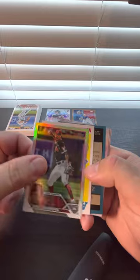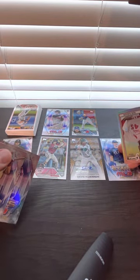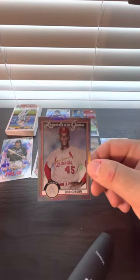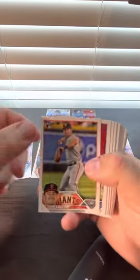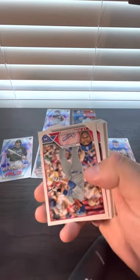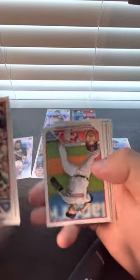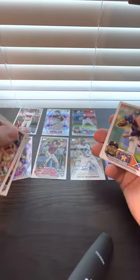Going to have a couple of inserts here — a rookie insert, two of them. And we got a Bob Gibson Legends of the Game. Jordan Walker — that's the other one we're looking for. Corbin Carroll and Jordan Walker — both target rookies pulled.